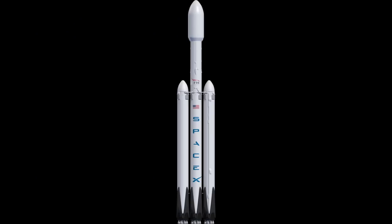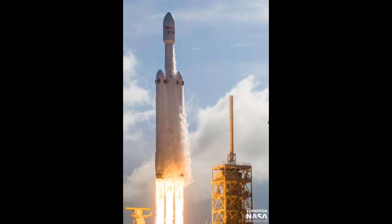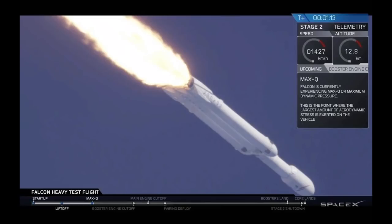SpaceX has opened a new chapter in commercial deep space travel with the successful launch of the Falcon Heavy on its maiden flight. The new launch system combines three Falcon 9 core stages mounted side by side, making it the most powerful rocket currently available. Although the central core stage for this flight was new, the two side-mounted booster cores had each been flight-proven on previous Falcon 9 missions.